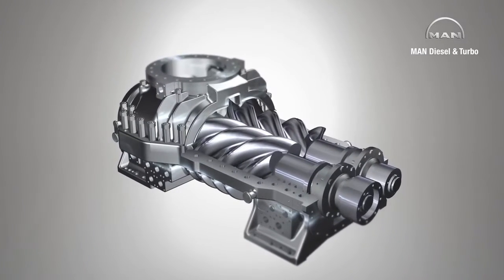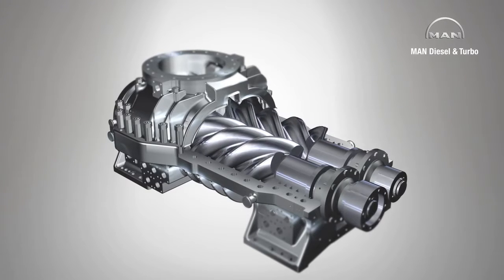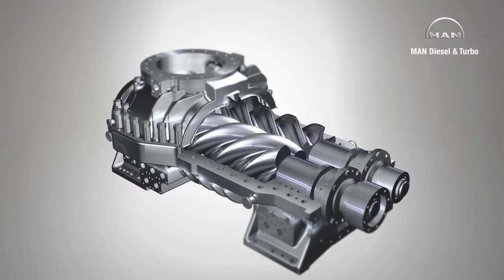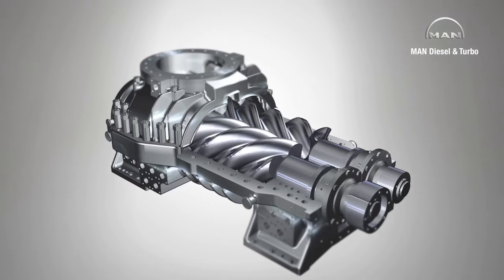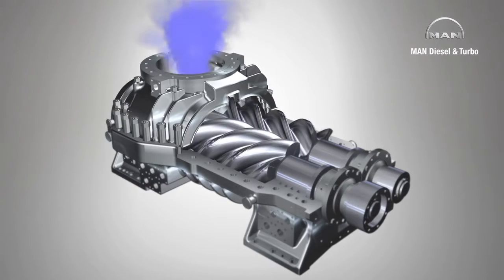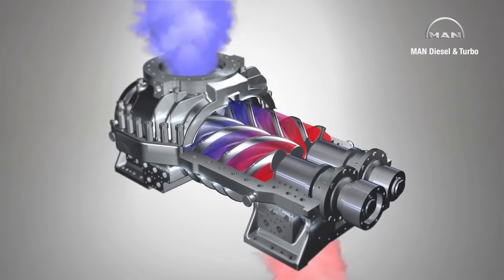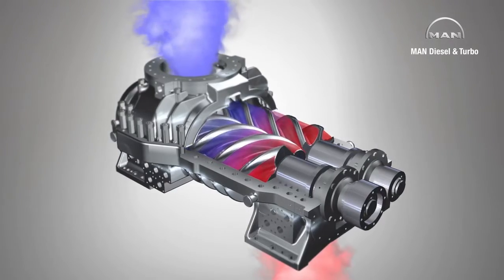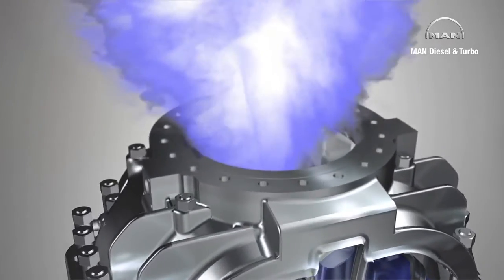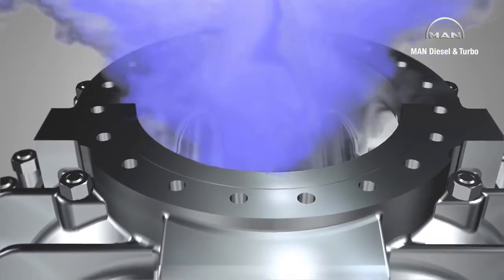During operation, the rotors turn and the spiral teeth mesh together, forming chambers between the rotors and the casing wall. Rotation causes the chambers to move from the suction or intake side to the compression or discharge side. These chambers are connected to the suction nozzle via ports. As the chambers enlarge, they are filled with gas flowing in through the nozzle. To understand the compression process better, let's look at an individual chamber.